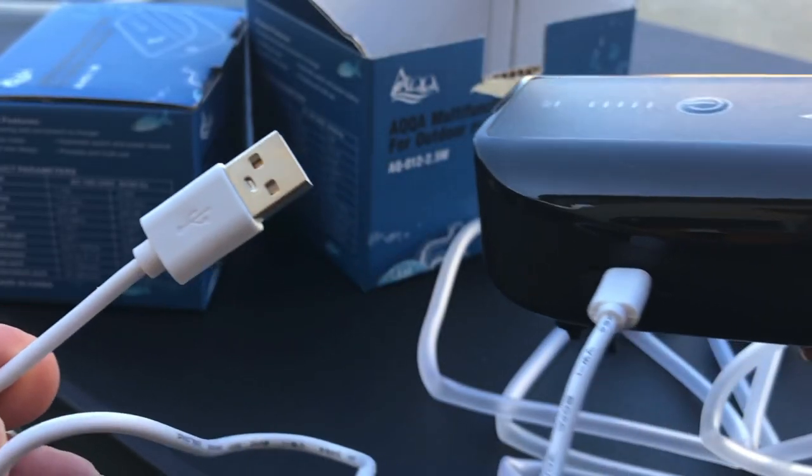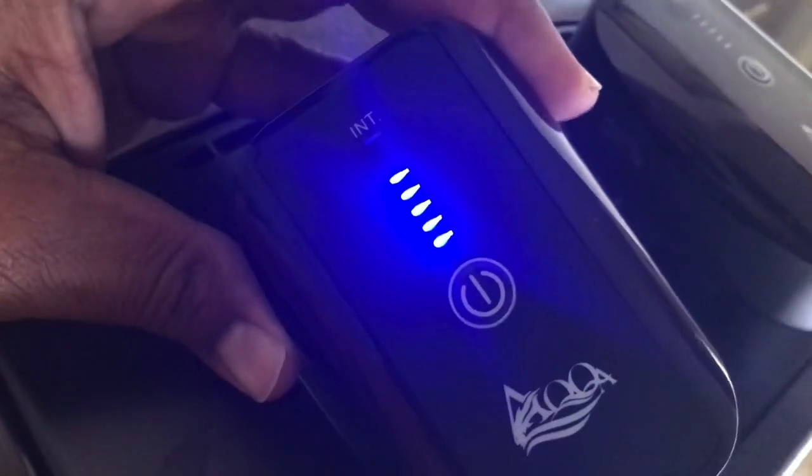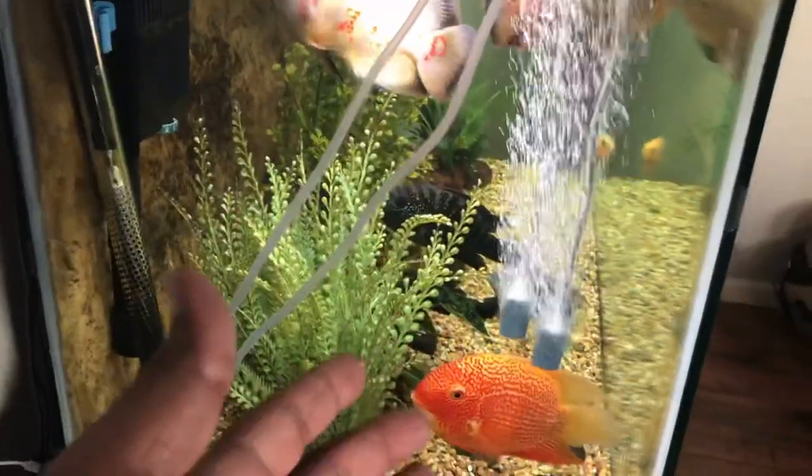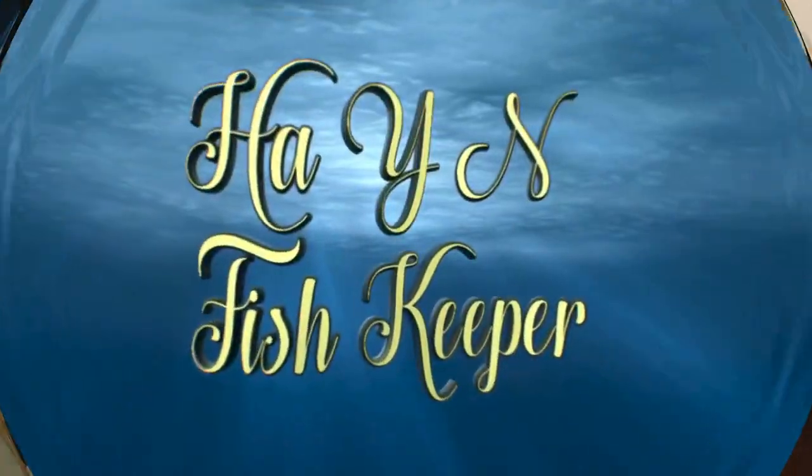Now if you didn't know I have eight aquariums. This product could be plugged into your car — another game changer. This is three weeks of sitting without using it. This entire aquarium will be out if the power goes off — this is going to give you peace of mind for your aquariums, guys.